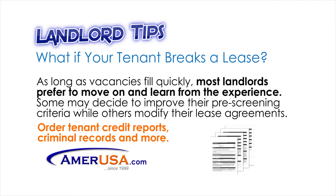Some may decide to improve their pre-screening criteria, while others may modify their lease agreements.